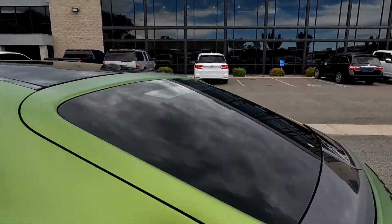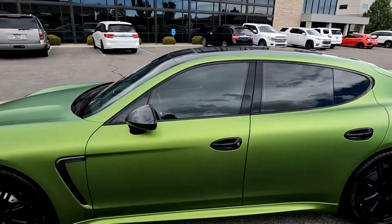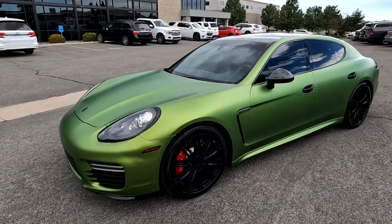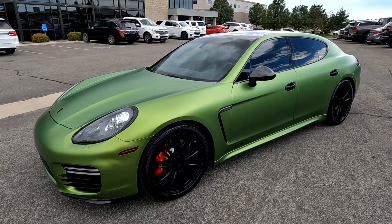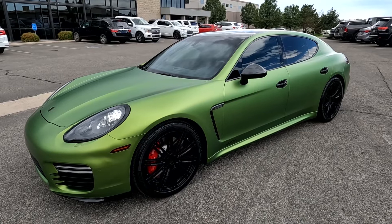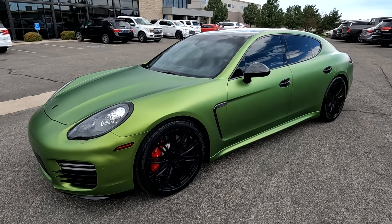You can see that the spoiler did retract as we told it to do. This vehicle does have a branded title — there's an impact right here. The airbags did not deploy and there was no structural damage, so we got it all fixed up. It has passed a 150-point inspection and the state of Utah safety inspection. For more inventory, visit us at tjchapmanauto.com.